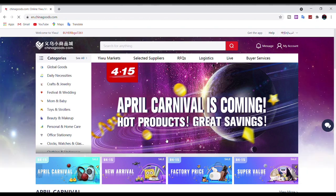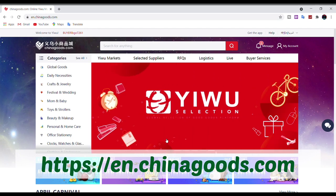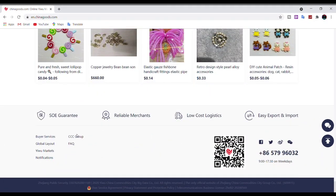Let me introduce to you a very reliable and trustworthy platform: Chinagoods.com. On this website you can find thousands of products across 23 categories. The reason I say this website is reliable and trustworthy is because CCC — the group and organization which developed and operates this platform — is the same organization that physically manages these markets. All the merchants or sellers you find on this website have a physical store in the market. To me this is very reassuring, because I am not dealing with someone sitting in a remote corner selling merchandise only on a website.